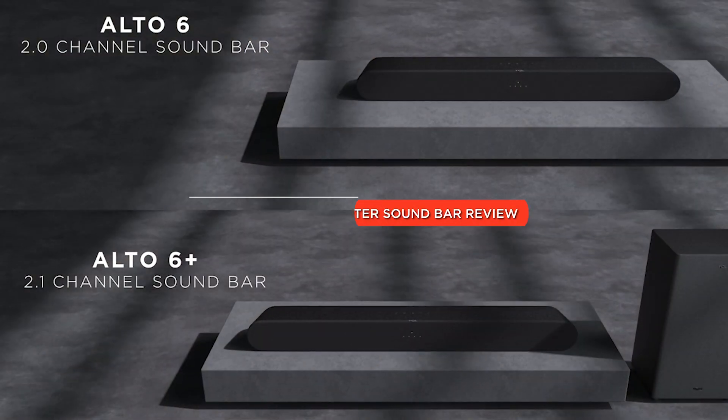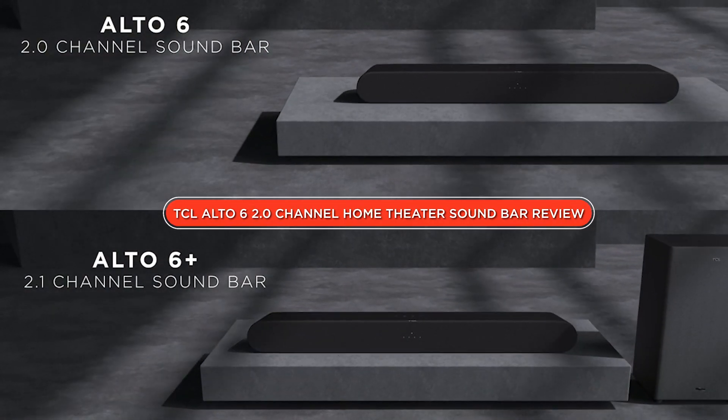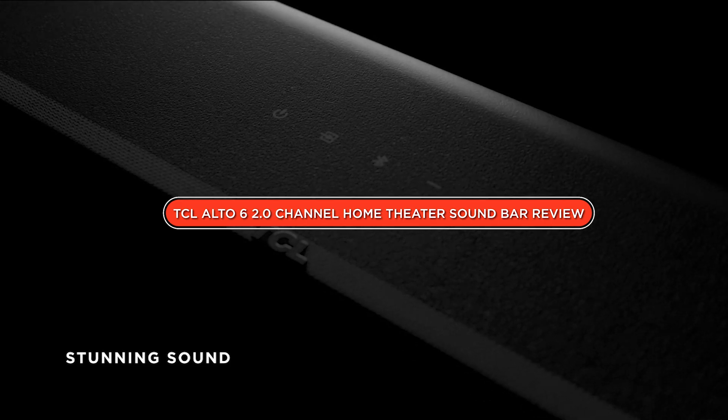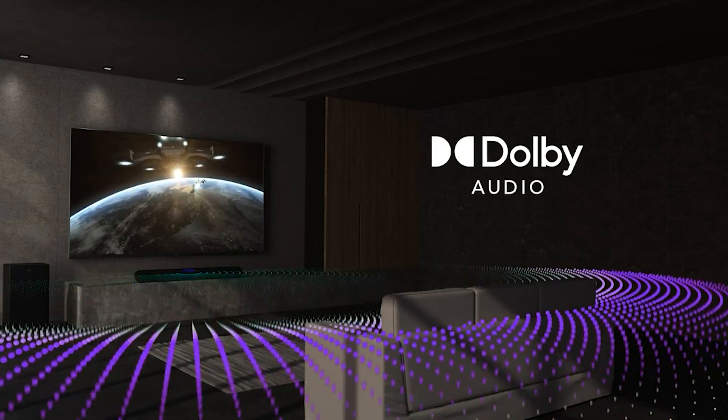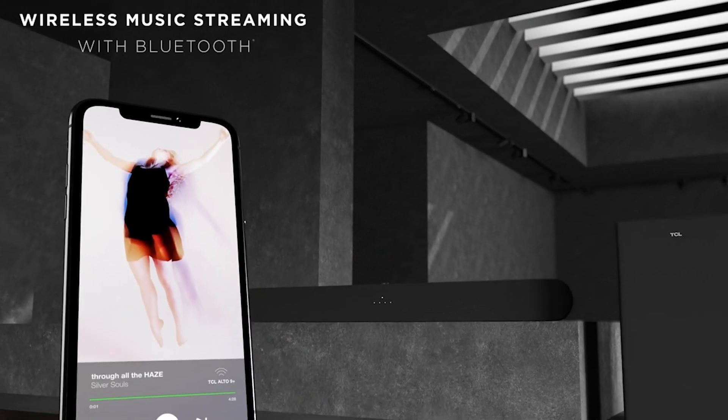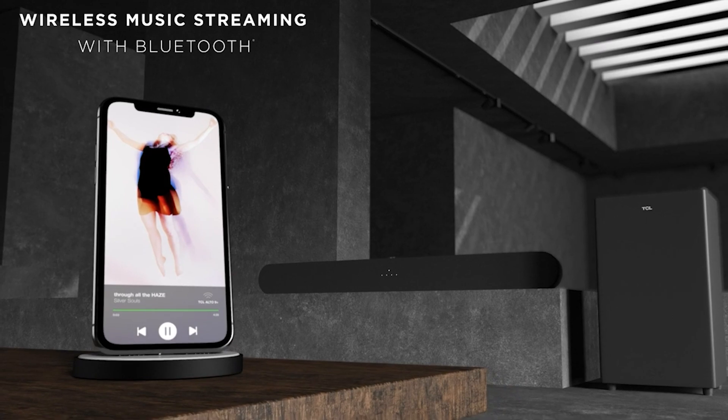Welcome to this review of the TCL Alto 6 2.0 Channel Home Theater Soundbar. The TCL Alto 6 is a sleek and compact soundbar that promises to enhance your home theater experience. In this video, we'll take a closer look at the features, sound quality, and overall performance of the soundbar to help you decide if it's the right choice for your entertainment needs. So, grab a seat and let's dive in!